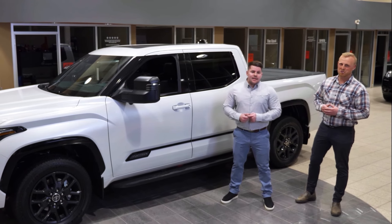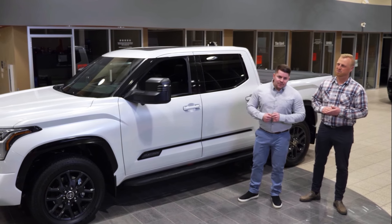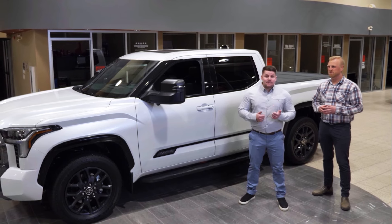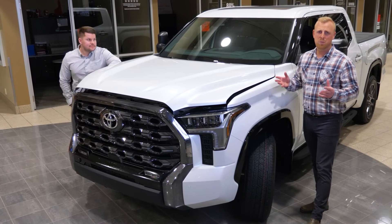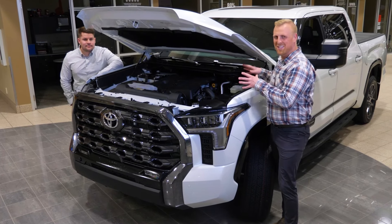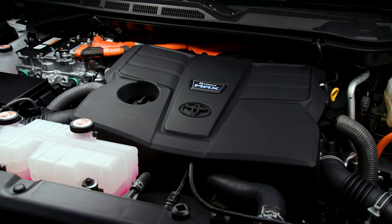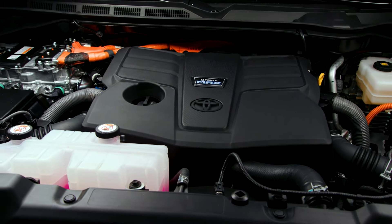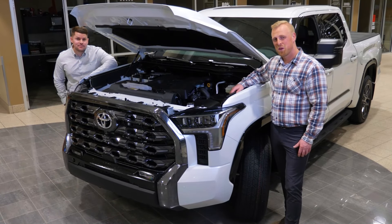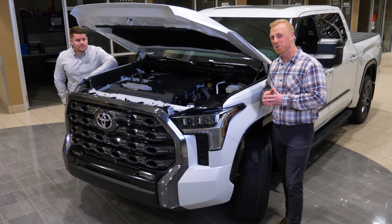Not only has Toyota achieved that with the new Tundra, they've done it while ensuring the Tundra is the best option moving into the future. With a never-before-seen powertrain — a twin-turbocharged V6 engine for 389 horsepower, or the hybrid engine, the iForce Max: the same 3.5 litre V6 with an added electric motor to boost you up to 437 horsepower. We'll know more about fuel economy on the Tundra Hybrid soon, but this Tundra boasts 12.2 litres per 100k.